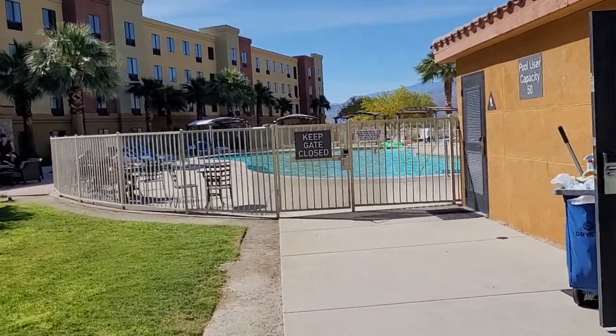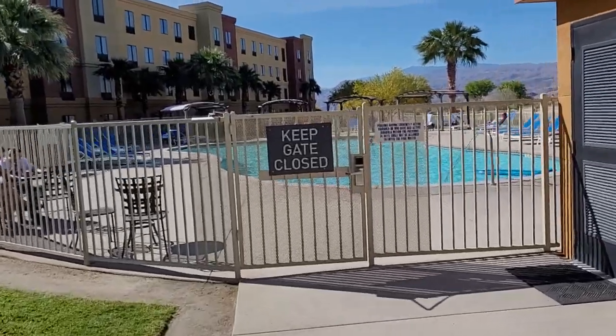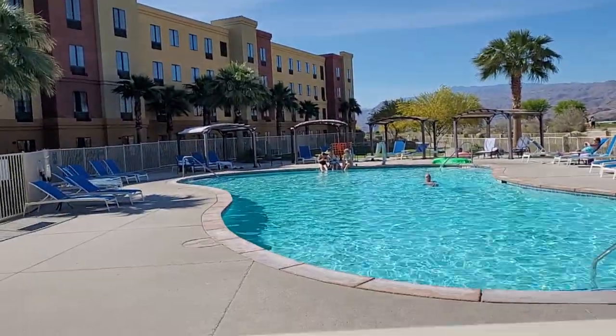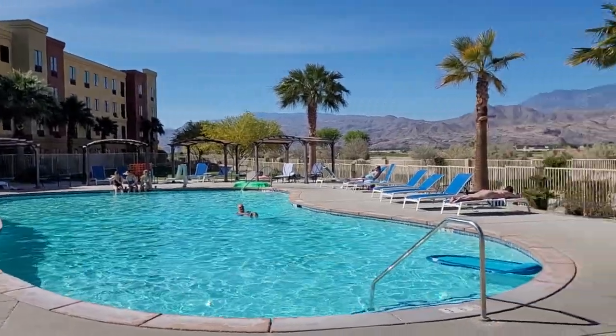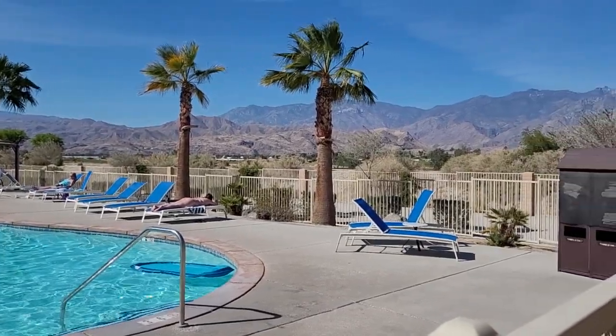Here we are at Homewood Suites in Cathedral City and this is the pool area. It's just about 20 after 9 in the morning. Just get a view here — really pretty. It's been very calm but the wind is starting to come up a little bit right at the moment.